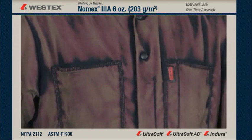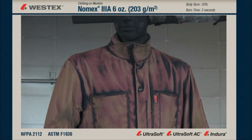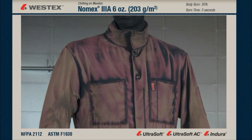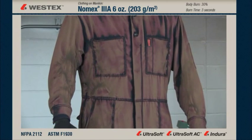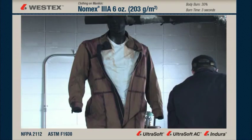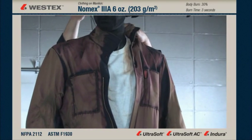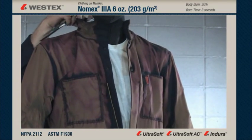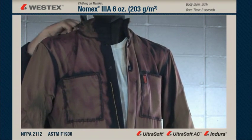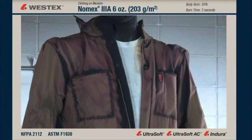The body burn data for this garment averages 34% second and third degree burn. The majority of that body burn occurs in areas not covered by the underwear — the arms and legs — because there's only one layer, and that one layer, while it does not burn to support combustion in air, also does not insulate adequately to this hazard. We can clearly see the value of the second layer when we remove the coverall and see that the T-shirt is badly degraded. Enough thermal energy has gotten through the single-layer portions of the coverall to char the underwear as well.